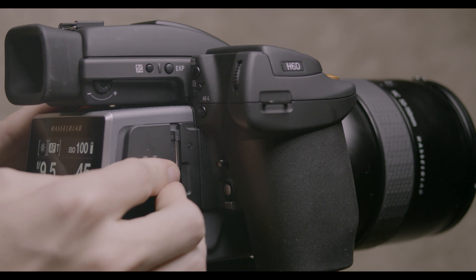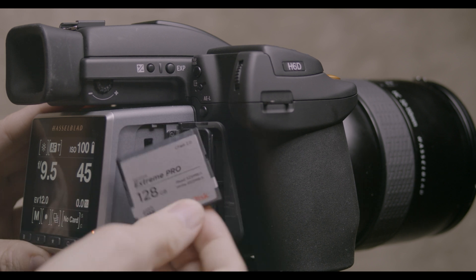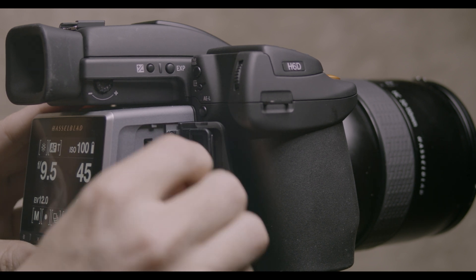The menu on this camera is different from the H5D. There are a couple of quick shortcuts in the H6D that aren't in the H5 that just makes things a lot more accessible.